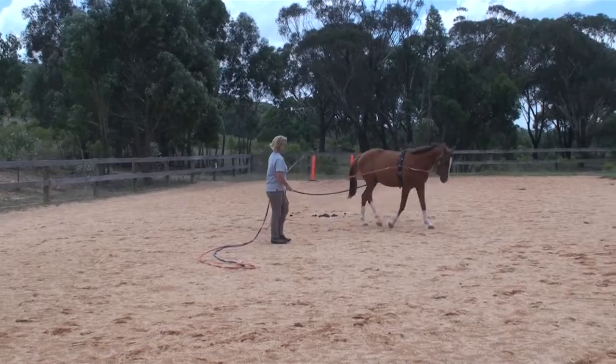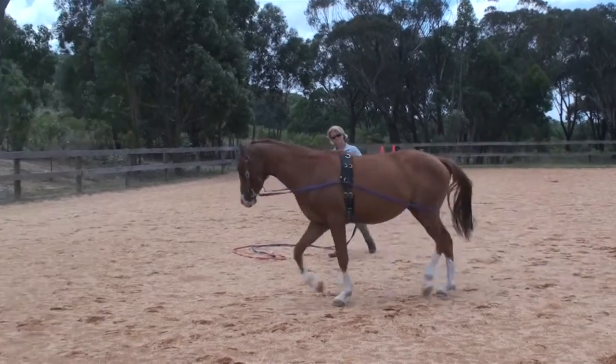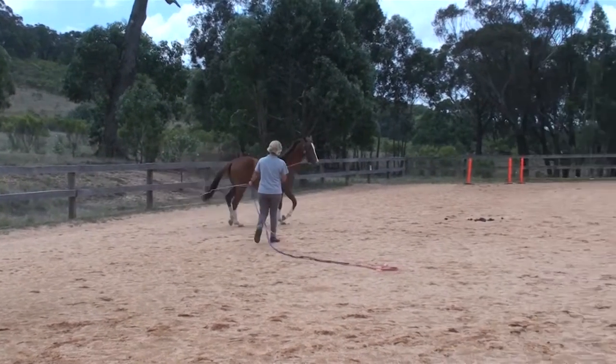Both parents are 16 hands, and I should think he's going to be at least 15-2, but I couldn't tell you for sure. He's quite a nice sort of solid little horse.